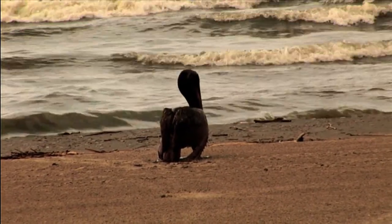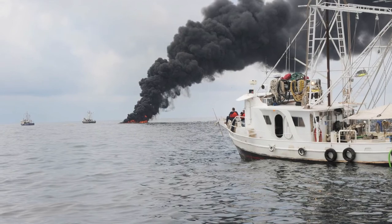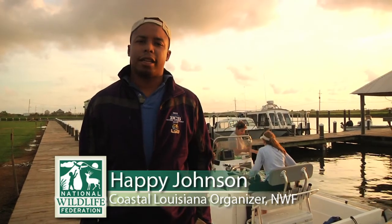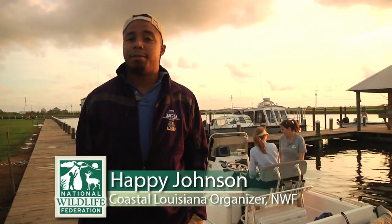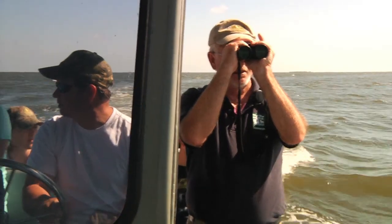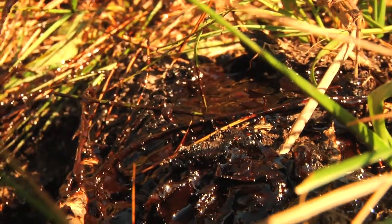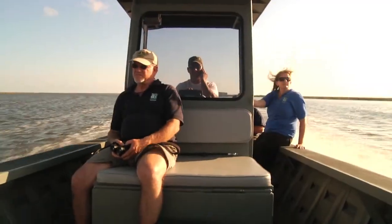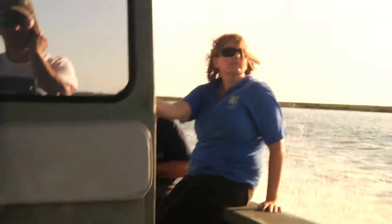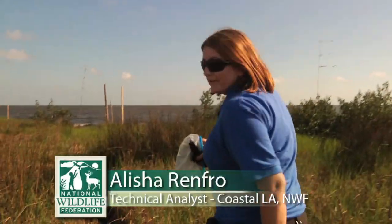It's been two years since the oil spill devastated communities and fishermen. Right now we're going to go out and take a look at the habitat that's been damaged by the oil spill, and hopefully make some findings we can use to educate and make the community a little bit more aware.